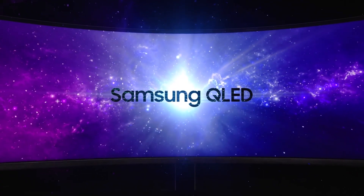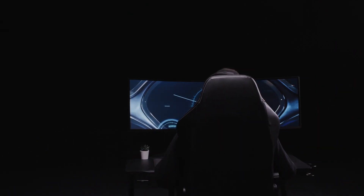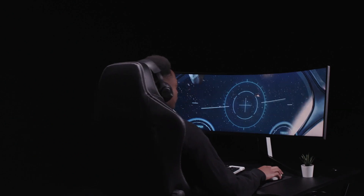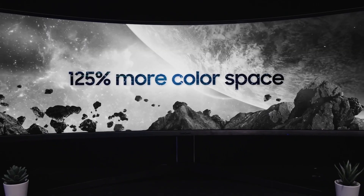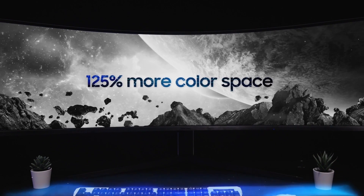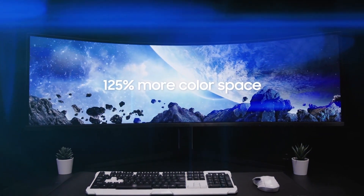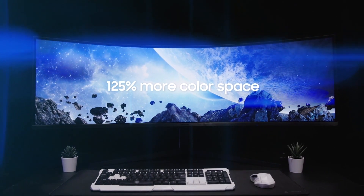See more with Samsung QLED and enjoy accuracy in every detail with a stunning dual QHD resolution. Samsung QLED creates more vivid colors with 125% more color space compared to sRGB, the equivalent to dual 27-inch QHD monitors.